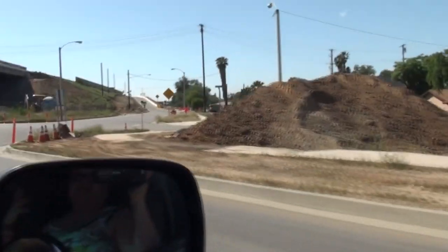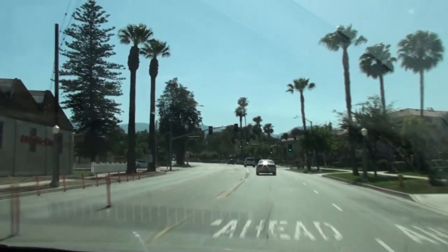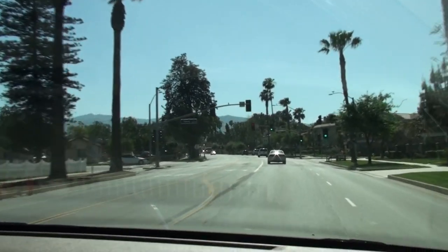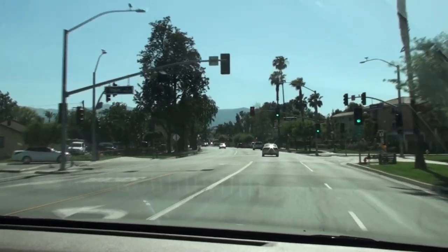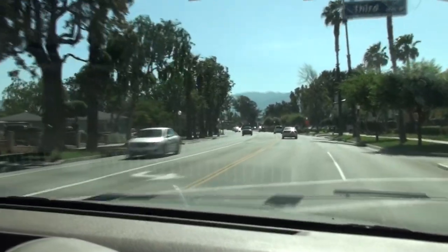They're doing some construction so you can see a lot of stuff going on right now. I think they're widening, making the roadway wider. We have a continuous left turn — it's a complete circle, and we will come right back to where we started from.